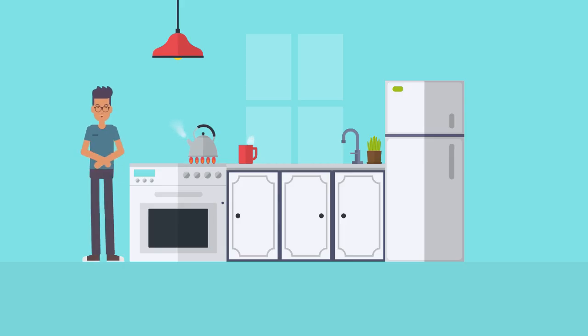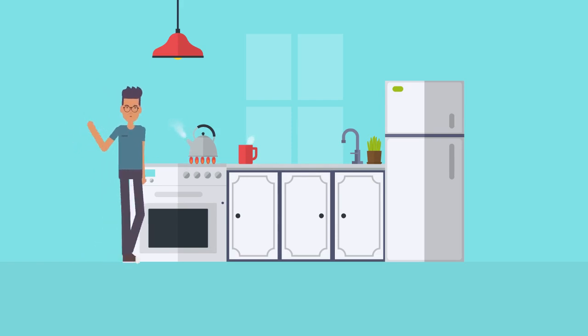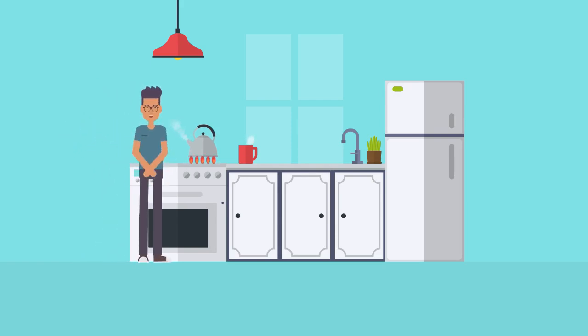Cooking is very enjoyable, but kitchen safety is very important. Some objects can be dangerous. Always pay attention to your actions.